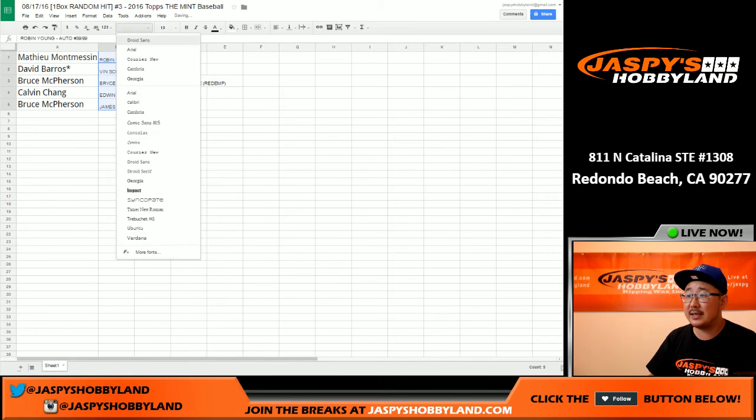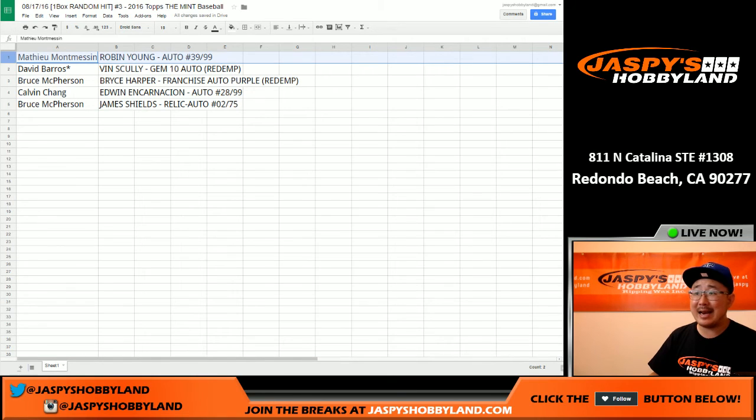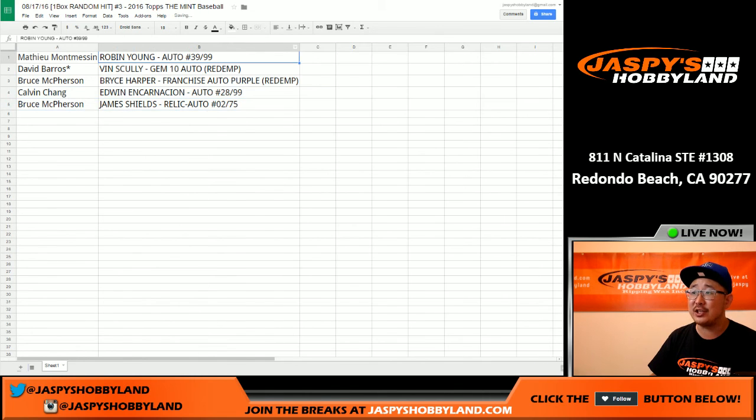Mathau gets the Robin Yount auto — 39 out of 99 — plus that velvet bag. David Barrows, last spot, Mojo — Vin Scully Gem 10 Autograph Redemption. Wow. Bruce gets the Bryce Harper Franchise Auto Purple Redemption. Calvin with the Edwin Encarnacion 28 out of 99 auto. And Bruce, you also get the James Shields Relic Auto 2 out of 75. What a nice break, ladies and gentlemen. Let's do more of this on jazpiecehobbyland.com. Thanks a lot everyone, we'll see you next time.